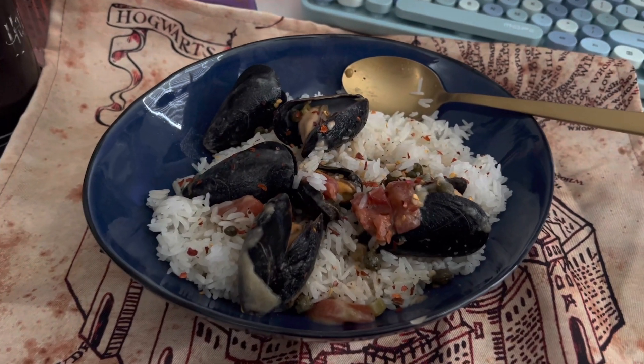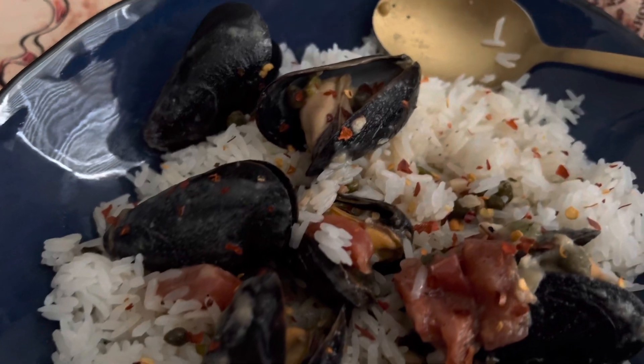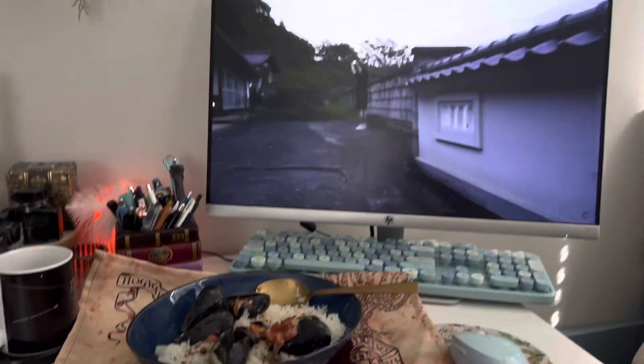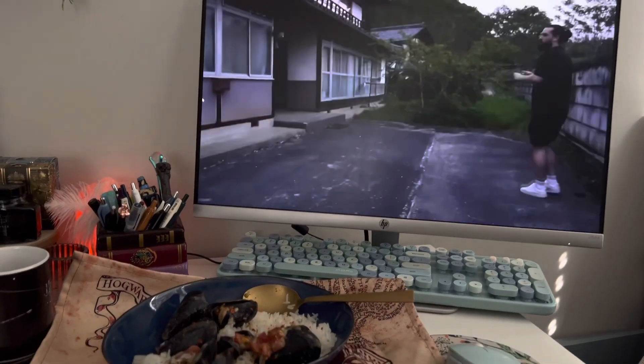For breakfast I made some rice to go with these leftover mussels in like a garlicky caper lemony cream sauce that Sarah had brought home the night before. And it was so good.